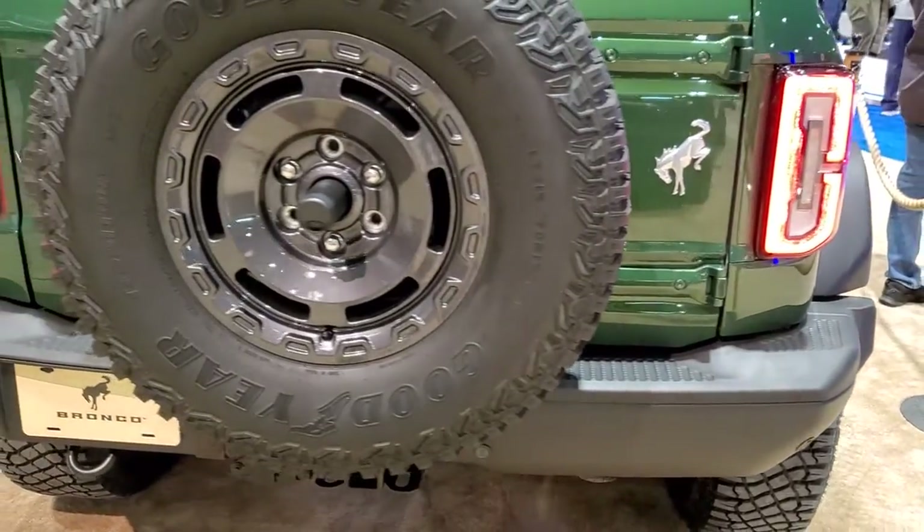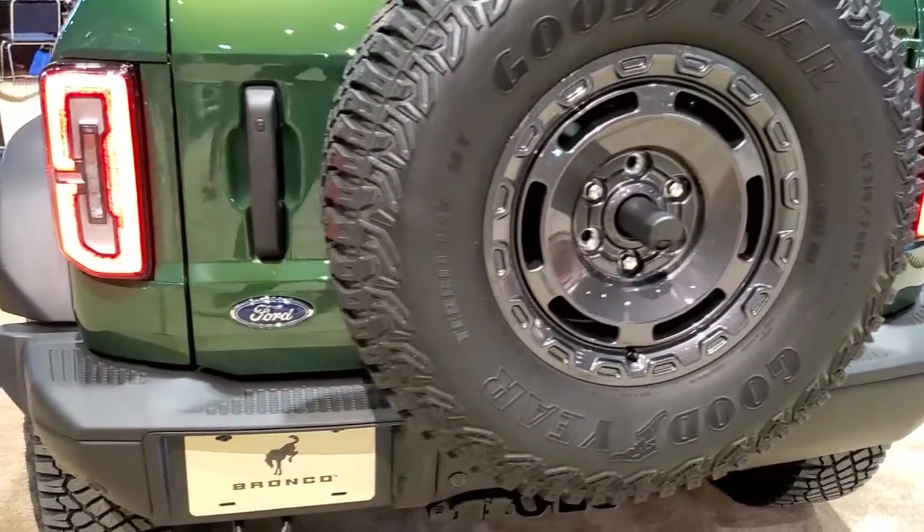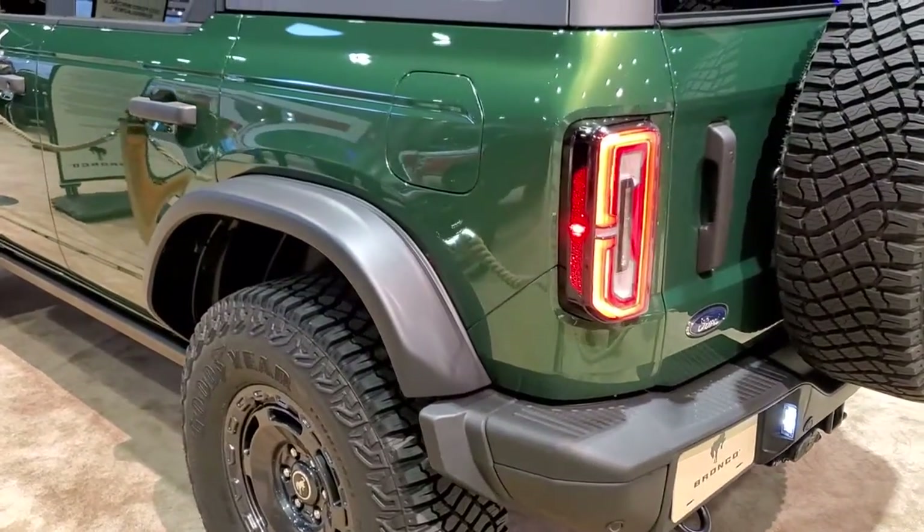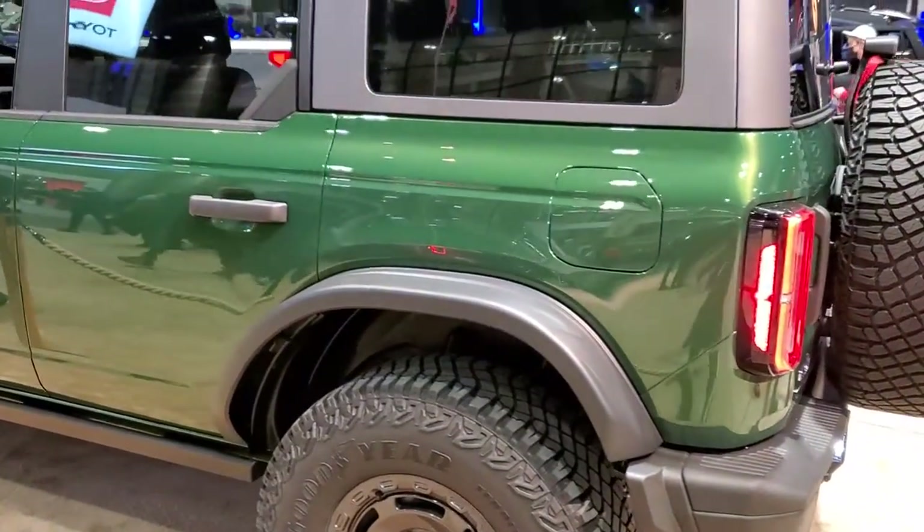Well, I'm guessing it's probably Eruption Green. So this one is the Everglades — kind of a conversion to it. This model is going to be a custom-built one, but they're going to be making one like this, apparently, from talking to people here.